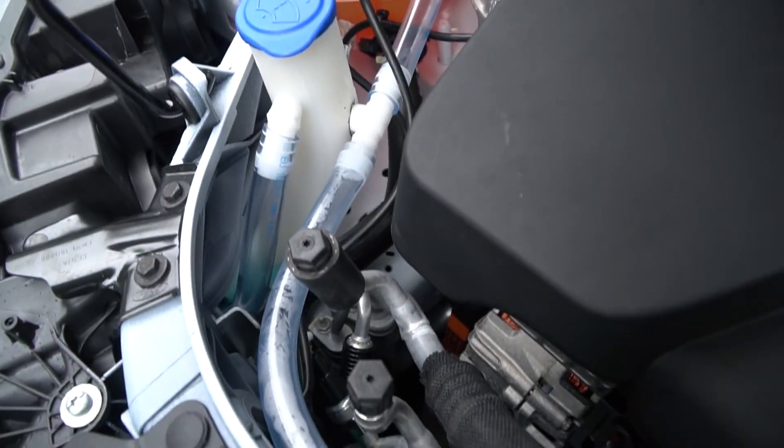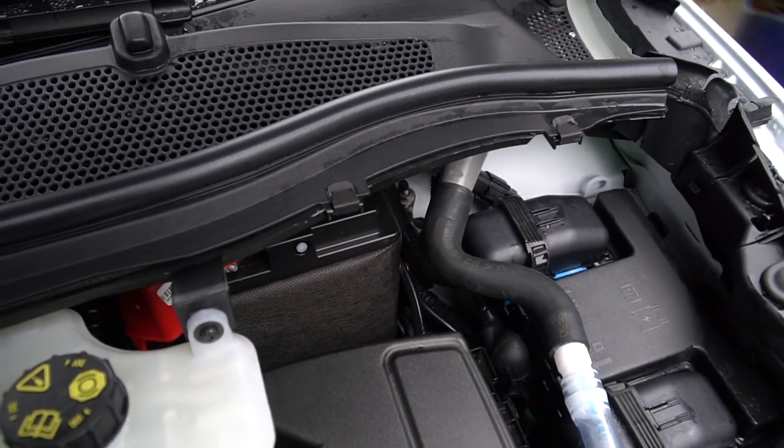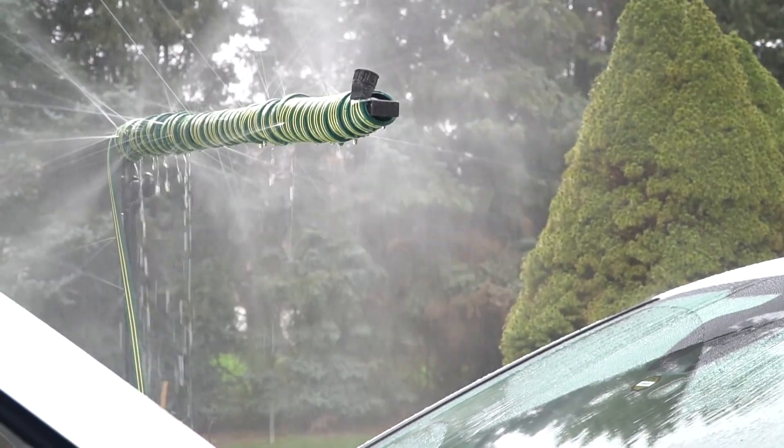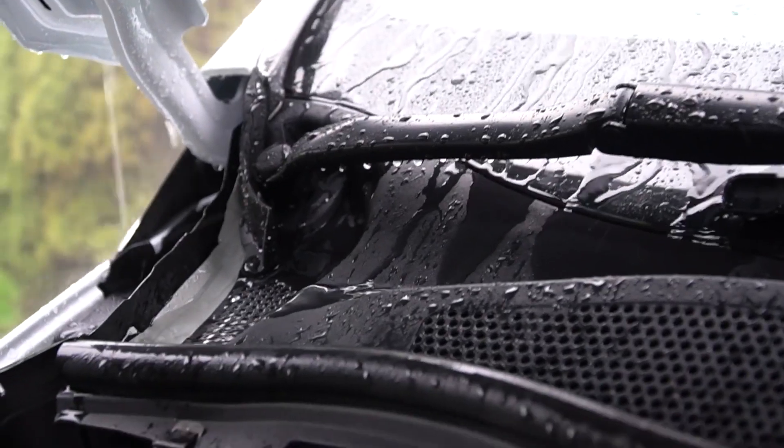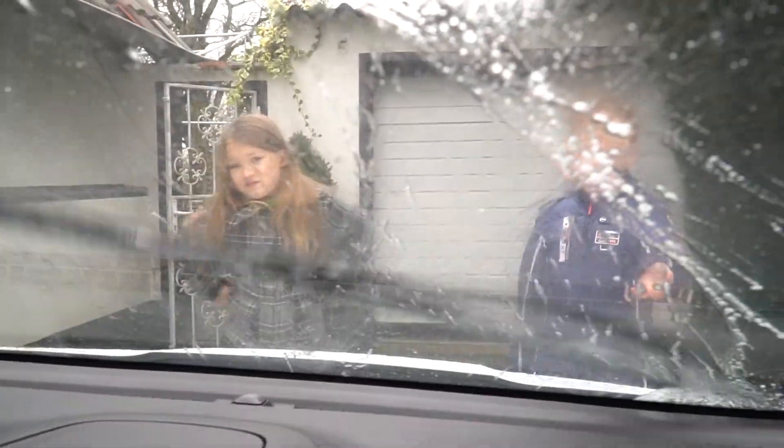Ford engineers then built their concept into a test car. Using a rain-making device the children made themselves, the water quickly fills the wiper-washer reservoir and can be used without having to waste excess water.